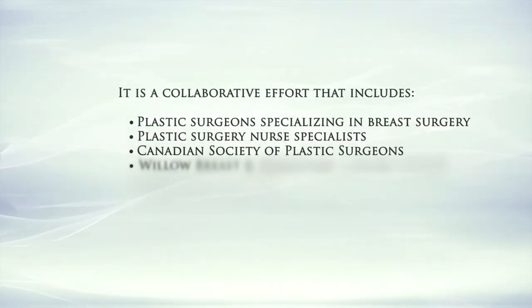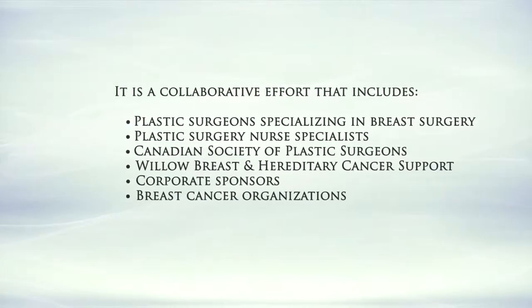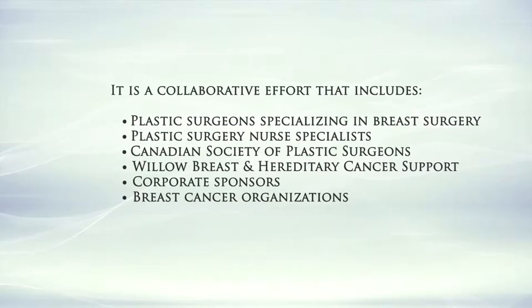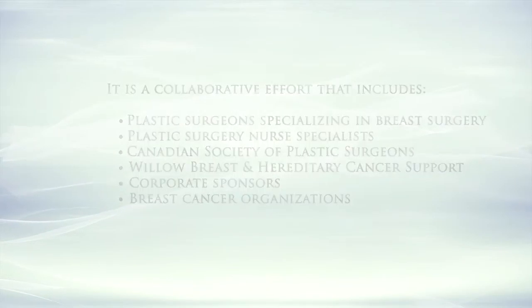It is a collaborative effort that includes plastic surgeons specializing in breast surgery, plastic surgery nurse specialists, the Canadian Society of Plastic Surgeons, Willow Breast and Hereditary Cancer Support, corporate sponsors, and breast cancer organizations.